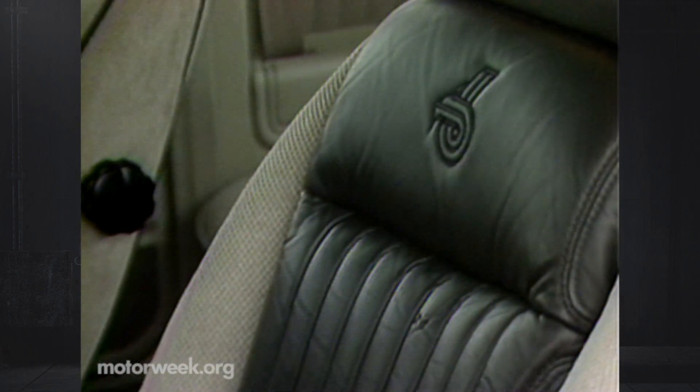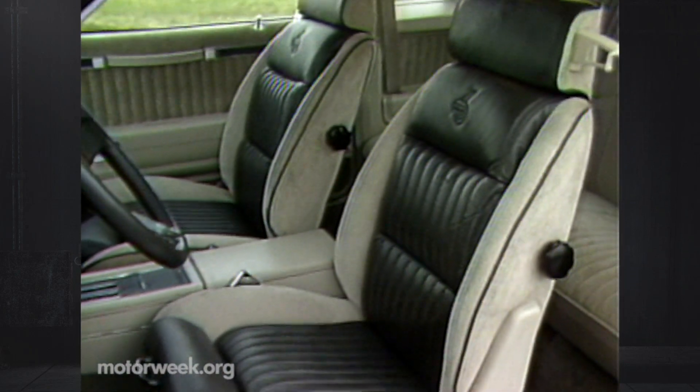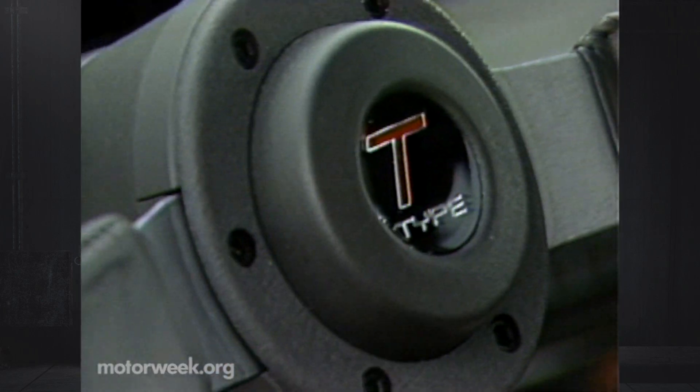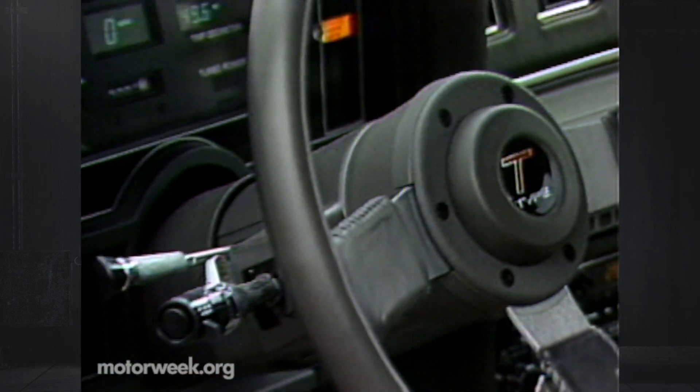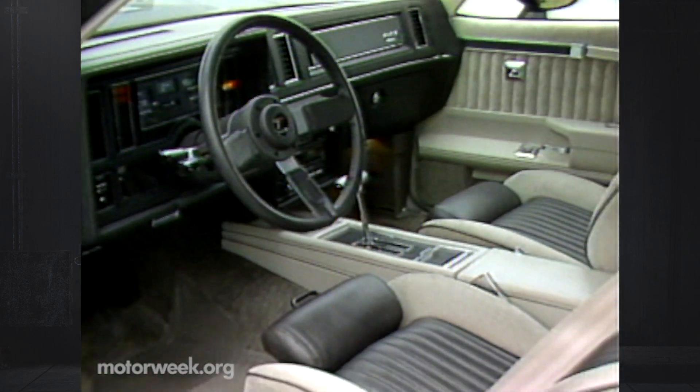Also on the short side are the seats. The bottom cushions only extend partway up your thighs, and a hump in the middle means that for the first 20,000 miles or so, you'll sit on rather than in them. The rest of the interior is as handsome as it is functional, though. Gray tones abound in a serious yet sporty style.